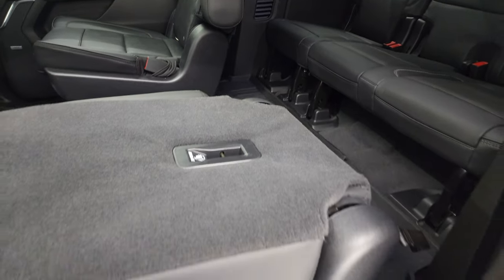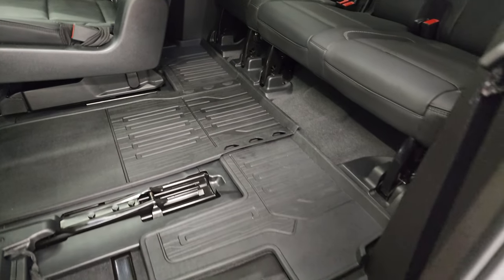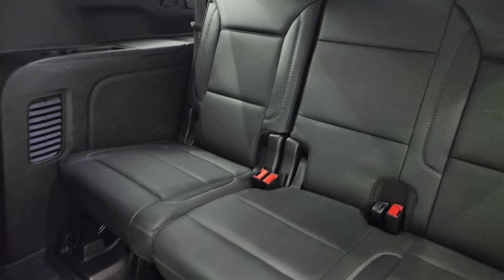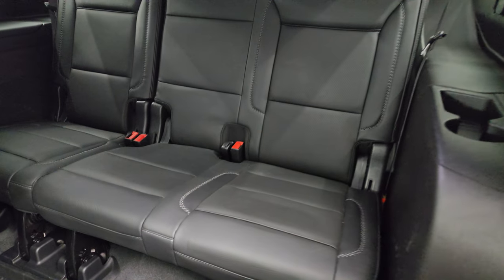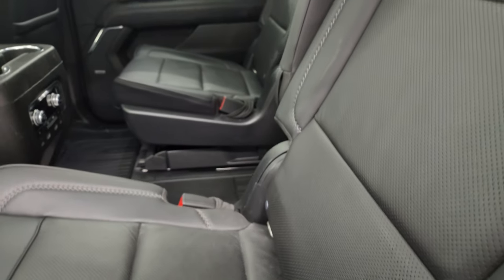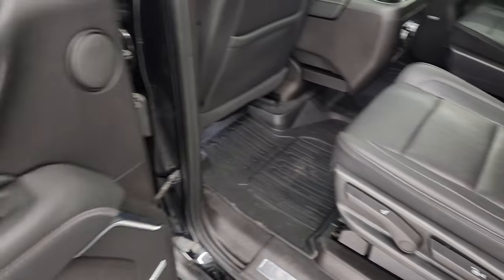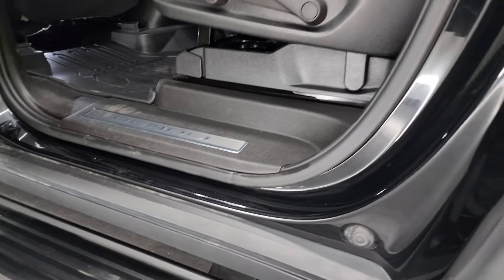Those seats can go down and fold up to get to that third row. All-weather floor mats back here, and those third row seats are in fantastic condition — no rips or tears on them. Seats go down, they go up, and they do slide. You also get the cool wood grain trim on the back doors, child safety locks on the back doors, and the bottoms and inside of the doors all look fantastic.